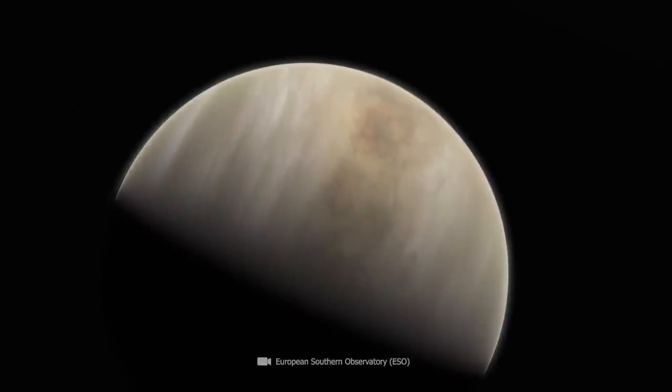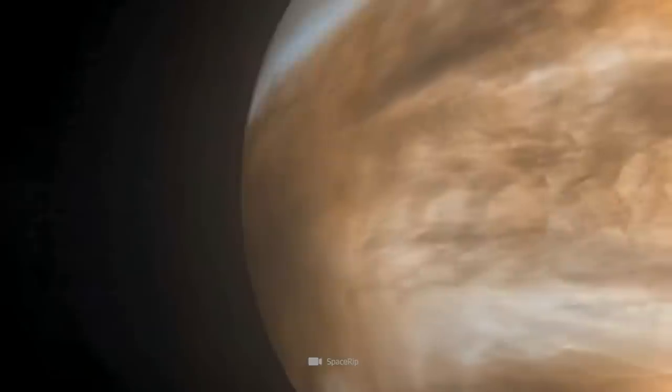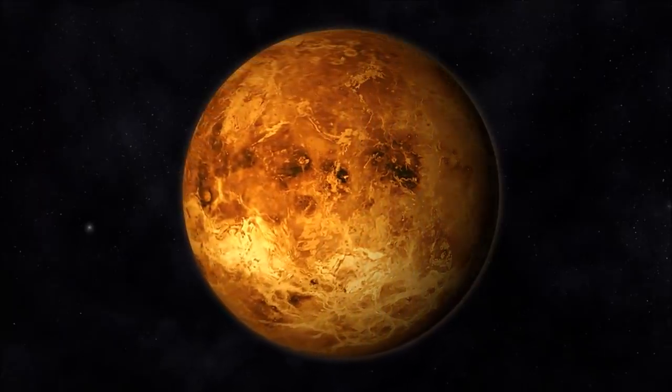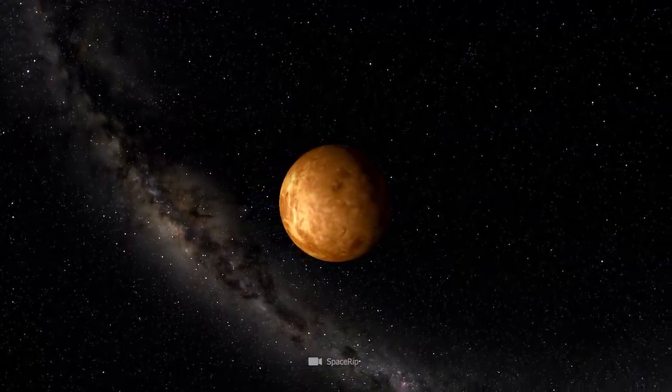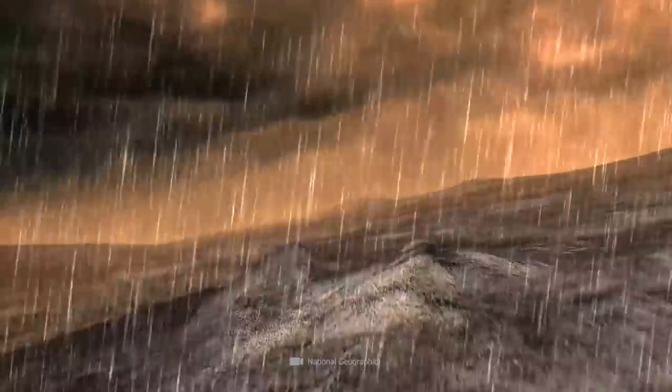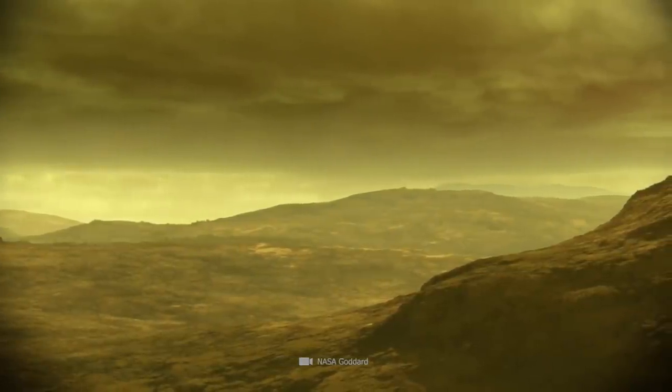Incidentally, the cloud structures are not rigid formations. In fact, the formations whip around the planet at a speed of more than 320 feet per second, while Venus itself rotates around its own axis at a very leisurely speed of less than 7 feet per second. How these hurricane-like cloud storms come about is currently still an unsolved mystery for scientists.